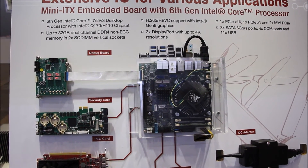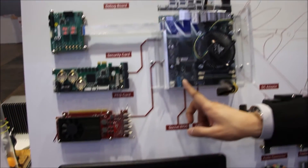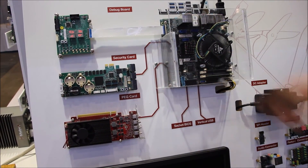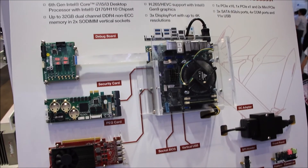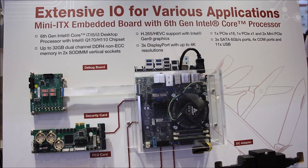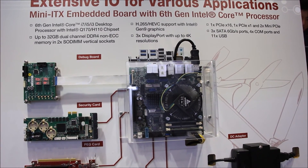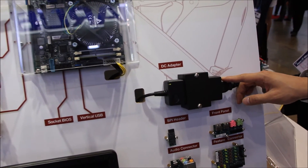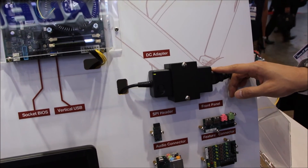Moreover, the AMI-TS SLG has 2 PCIe slots — one supports PCIe x16 and one supports PCIe x1. You can use a PEG slot for a graphics card and a function card like a security card at the same time. The power design supports both the ATX standard and also 12V DC-in directly.